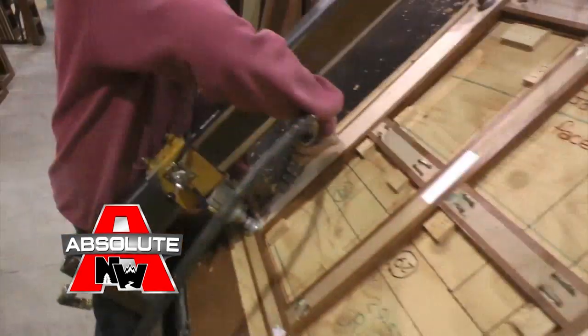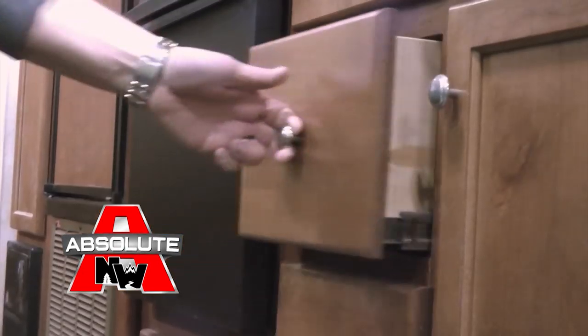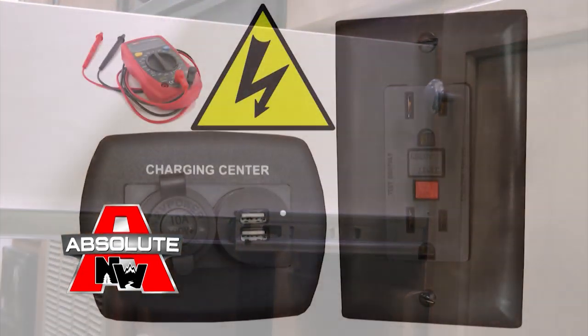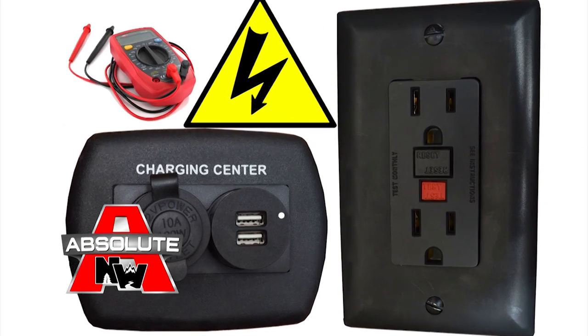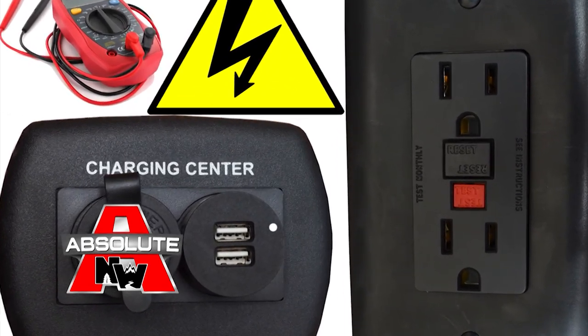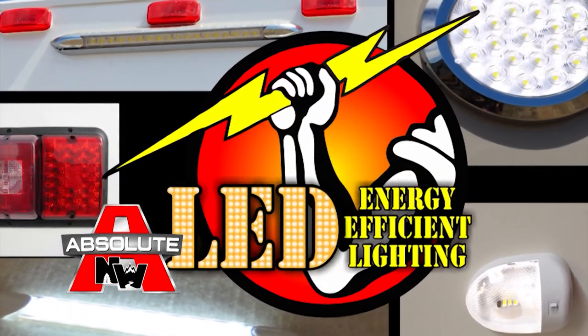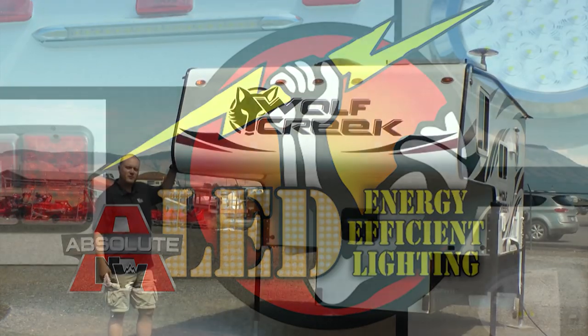Custom quality cabinetry is built with residential face frame construction, hardwood doors and drawer faces, and roller bearing drawer glides. All 12-volt and 110-volt systems are surge tested multiple times during construction to ensure safety and reliability for years to come. We also utilize high-efficiency LED interior and exterior utility lighting throughout all Northwood products.